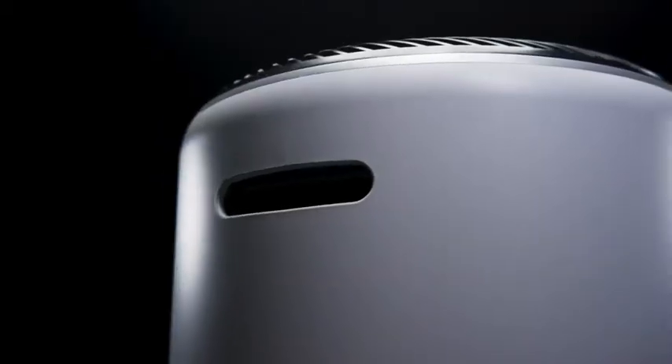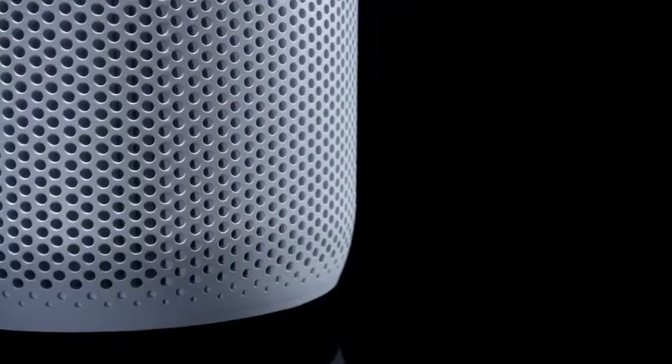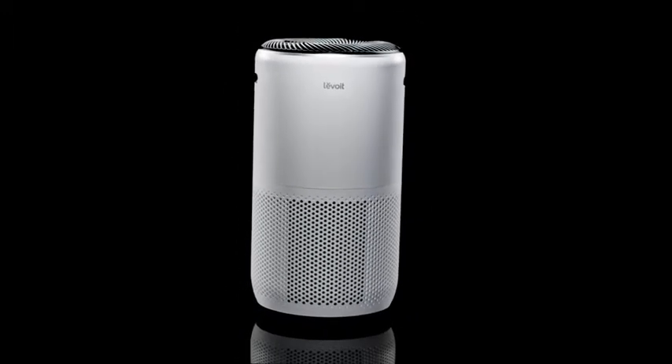With a sleek cylindrical frame, 360 degrees of filtration, and an aerodynamic design, the Levoit Smart True HEPA Air Purifier is an elegant way to keep your air clean.